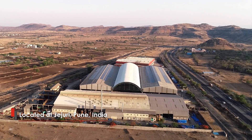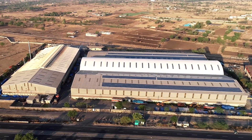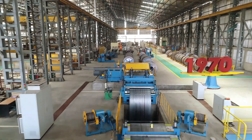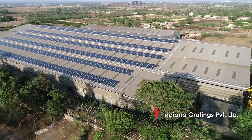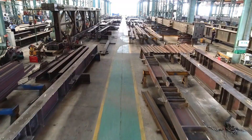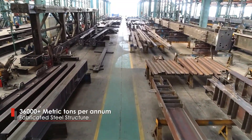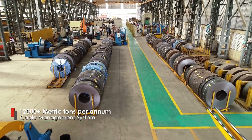A well-recognized name in the steel fabrication business, Indiana was incorporated in the year 1970 as a grating fabricator. Indiana Gratings Private Limited is the flagship company of the group with diverse business verticals that include fabricated steel structures, steel bridges, gratings, handrails and cable management systems.